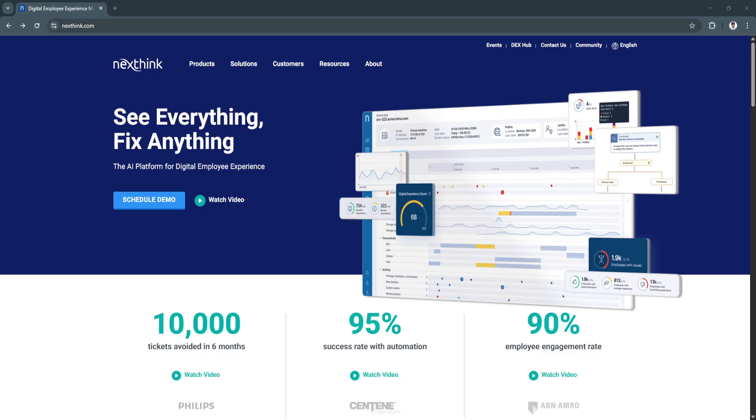That's where NextThink stands out. NextThink is a digital employee experience platform that combines real-time endpoint data with user sentiment insights to help IT teams monitor, analyze, and improve the digital environment across the organization. It empowers IT departments to proactively detect issues, reduce help desk tickets, and enhance the overall experience of employees working across devices, platforms, and locations.